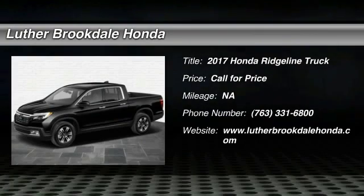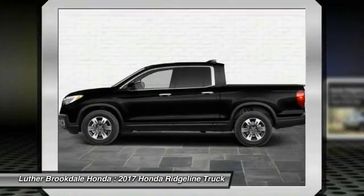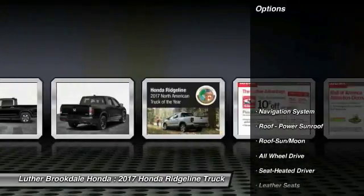2017 Ridgeline. The Ridgeline was designed to give you exactly what you need to get the job done. And with Honda quality built right in, this truck can be with you for the long haul. Here are some of this vehicle's great options.